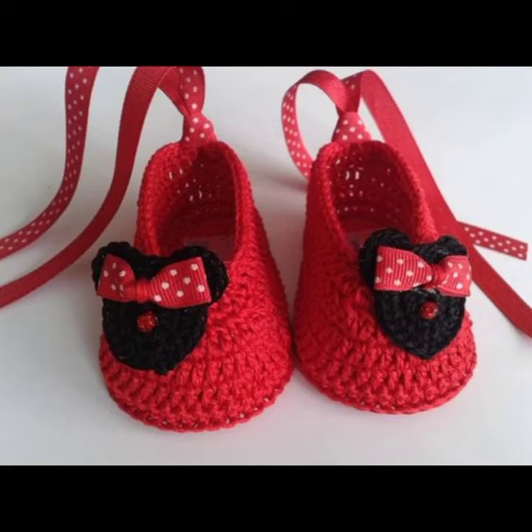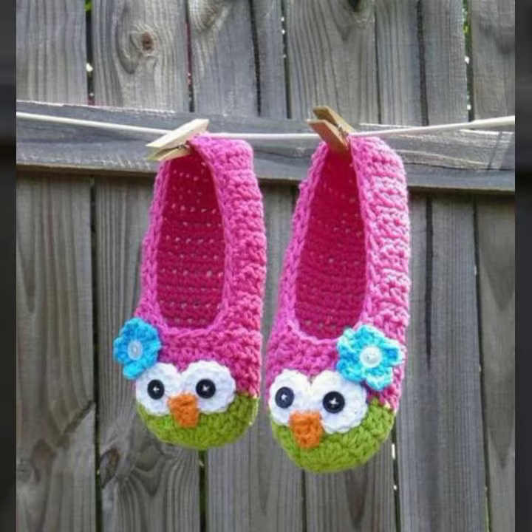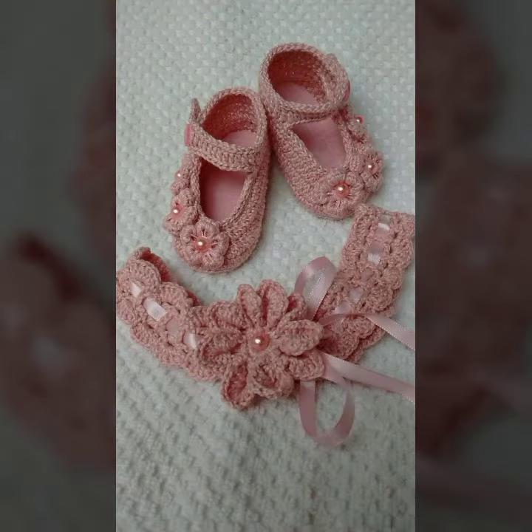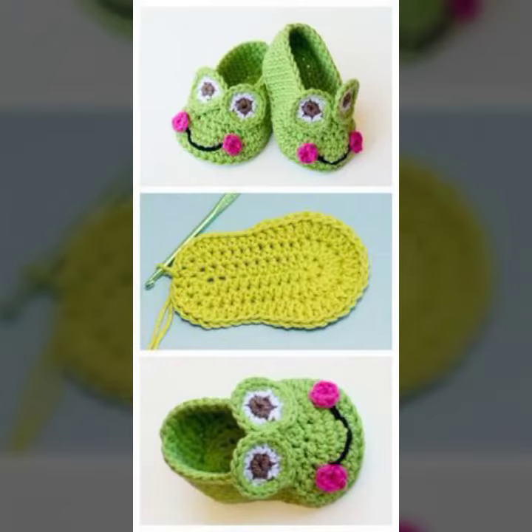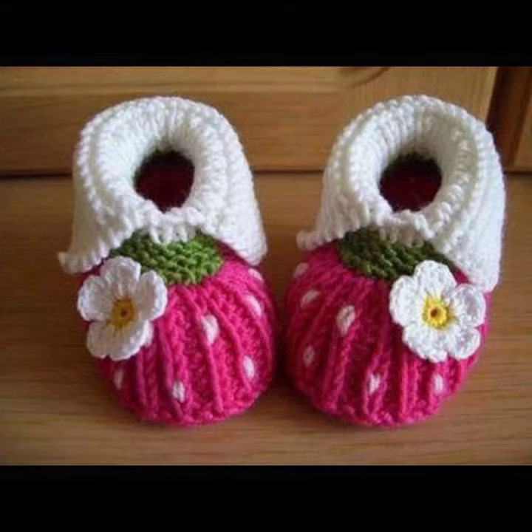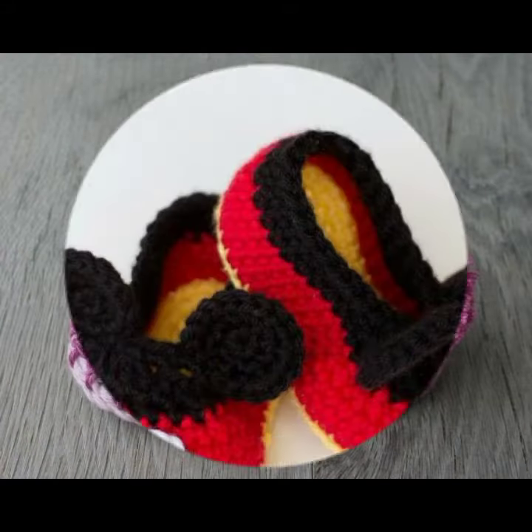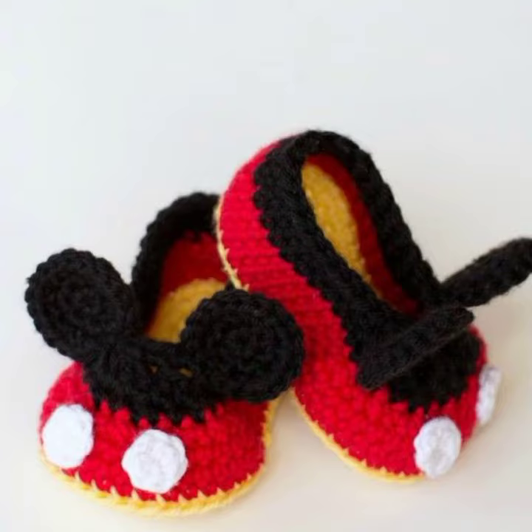Hello friends, welcome back to my YouTube channel. Today I will talk about a more stylish and gorgeous collection of the most worn and most demanding baby collection — baby crochet board designs, different designs, different ideas, different color combinations. So friends, how are you? I'm fine. I hope you are enjoying the best condition of health.